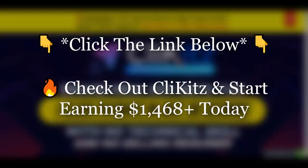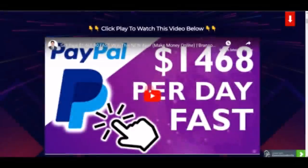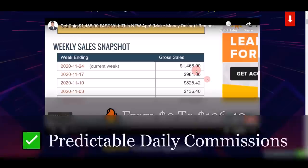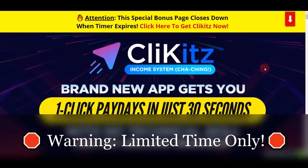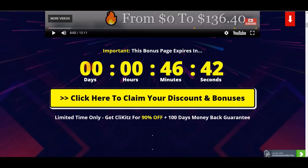Go and watch the video on that page where I'll show you all the proof, all the examples, and all the steps on how you can make big money — like $136, $800, $900, or even $1,468 — earning predictable income and daily commissions every single day. Make sure you act fast before the early bird launch closes and you lose out on this incredible 90% off deal forever.